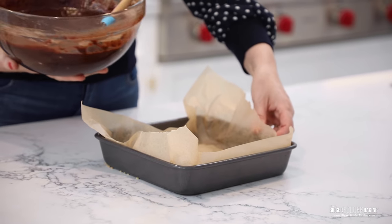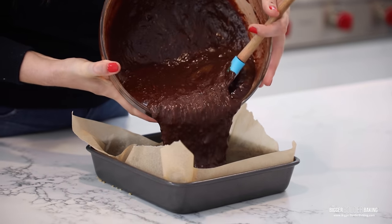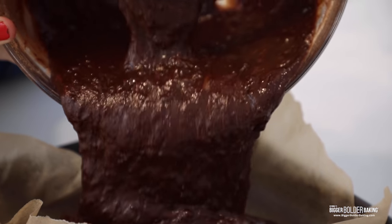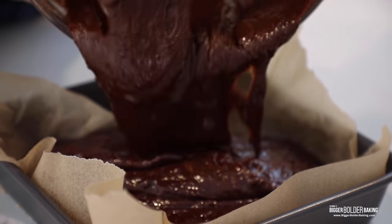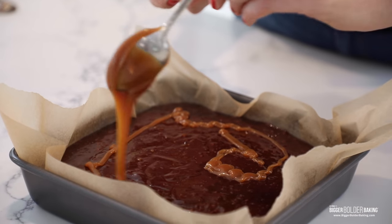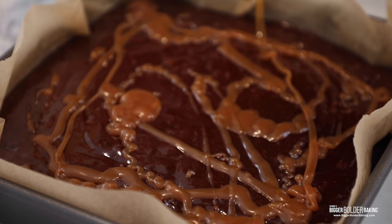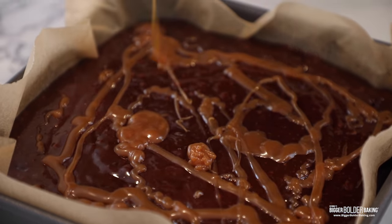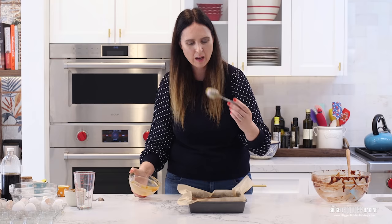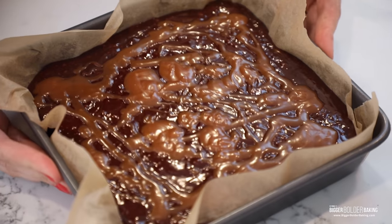Here I have my prepared brownie pan. Just go ahead and pour in that batter — look at all that chocolate lava. And then last but not least, we're going to take that extra caramel we reserved and generously drizzle that all over the top. More is definitely more here when it comes to this recipe. Look at that — absolutely delicious. This looks incredible, but I'm going to stop talking and get it into the oven.